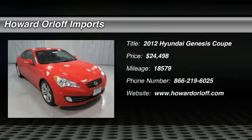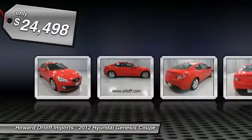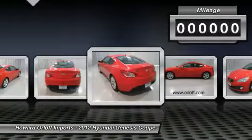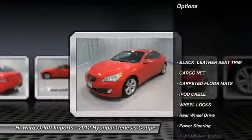Drivers wanted for this sexy and powerful 2012 Hyundai Genesis Coupe 3.8 Grand Touring, accident-free. Savor silky smooth shifting from the automatic transmission paired with this precision-tuned gas V6 3.8L engine. With an incredible amount of torque, this vehicle begs for someone to love it.